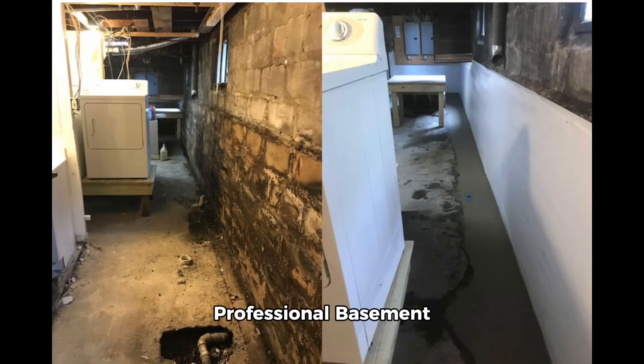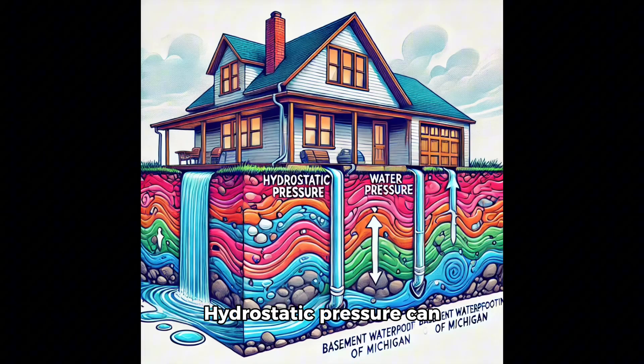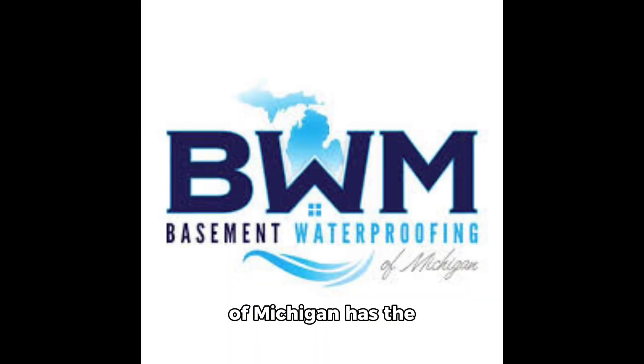Professional basement waterproofing: if you're dealing with a leaking basement, don't wait until the problem gets worse. Hydrostatic pressure can cause serious structural damage over time. BWM Basement Waterproofing of Michigan has the expertise to stop leaks permanently with custom waterproofing solutions tailored to your home.